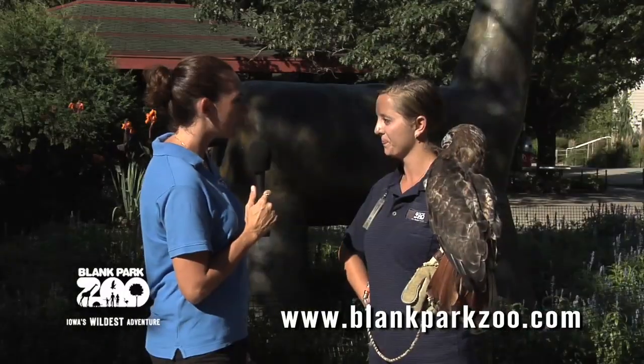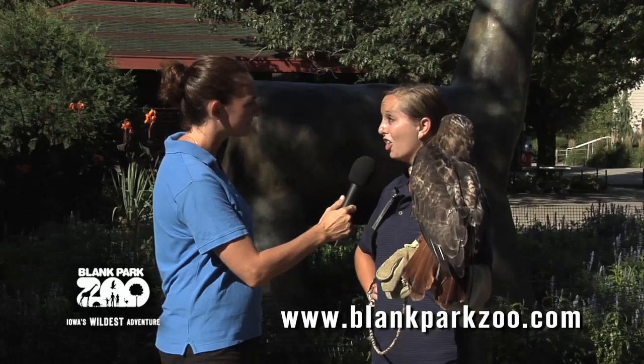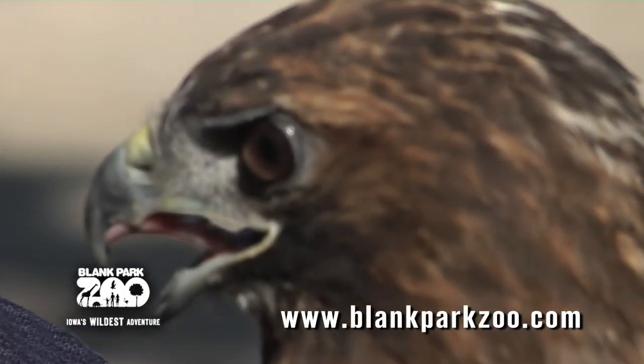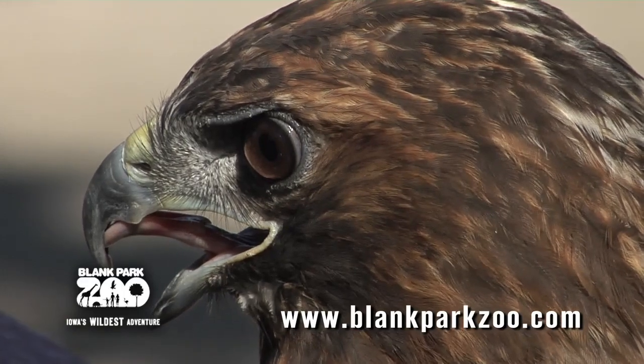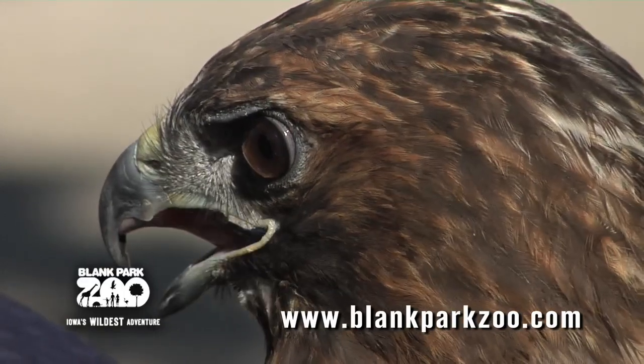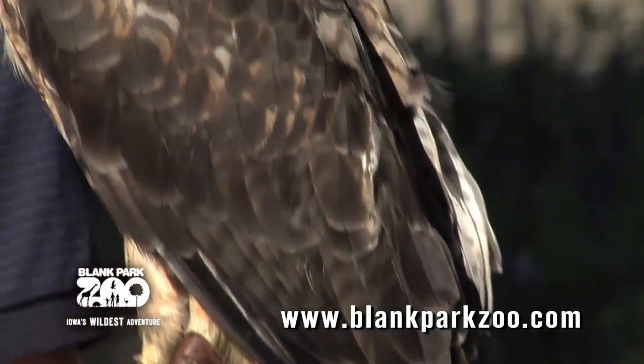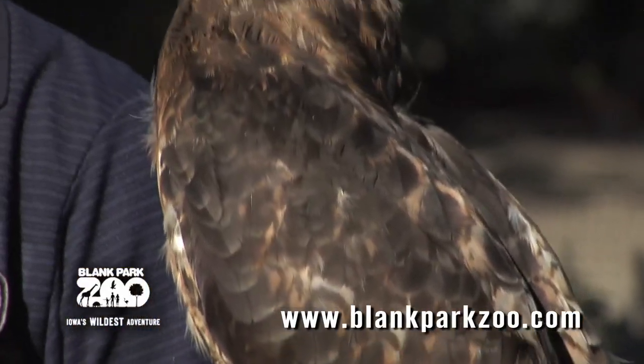Wonderful. So can you tell me a little bit about red-tailed hawks? Red-tailed hawks, you can actually find them all over North America and they are very skilled hunters. They like to eat all sorts of small mammals and also birds and reptiles, and they can dive for those animals at speeds of 120 miles per hour.